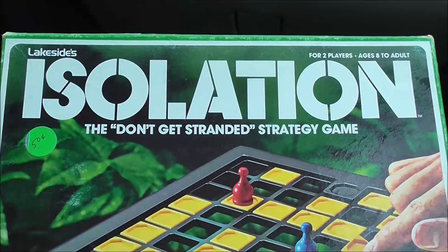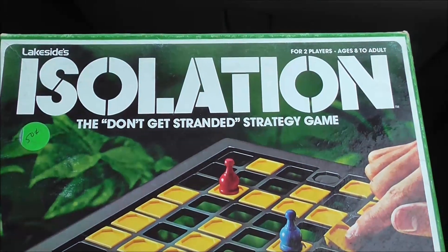The last thing I got was this game, 'Isolation: The Don't Get Stranded Strategy Game' — that seemed like the perfect game for daddy and the kids. If the kids like it, maybe I'll even do a video review on it. I know it's a vintage game, but maybe somebody out there has this game and doesn't know how to play it. For a whopping 50 cents, I thought the price was right — and if we don't like it, we'll just sell it at our garage sale for 50 cents.